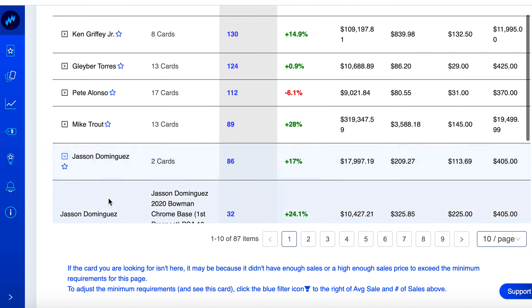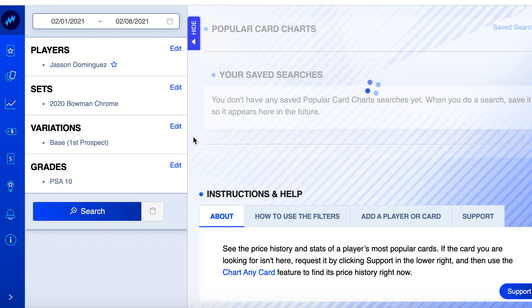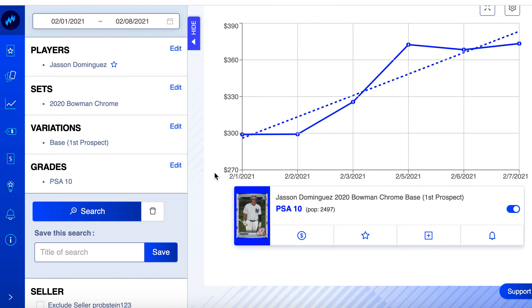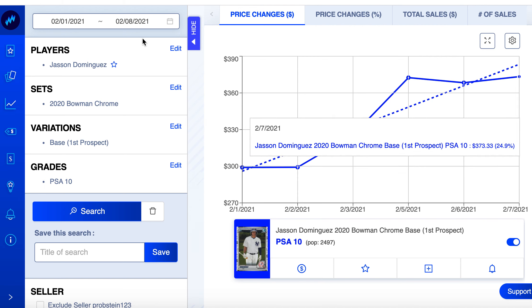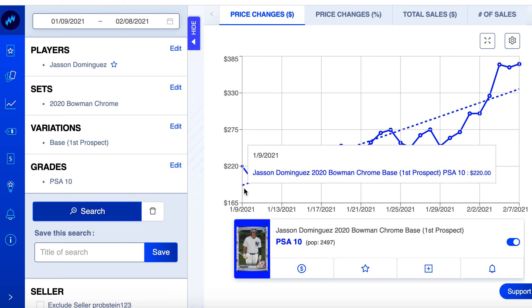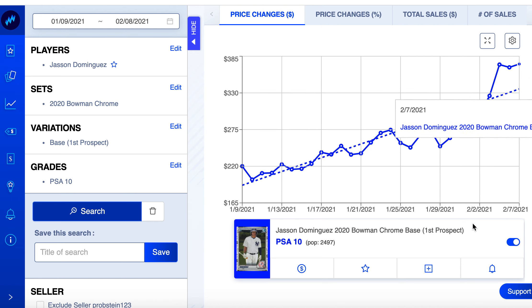Jasson Dominguez — makes sense he's on here. He's got two cards because he hasn't played in the major leagues yet. His Bowman Chrome: started 30 days ago at $220, now going for $373. The growth acceleration really went up. Pop count still fairly low at 2,500. I'll put this one in the description.